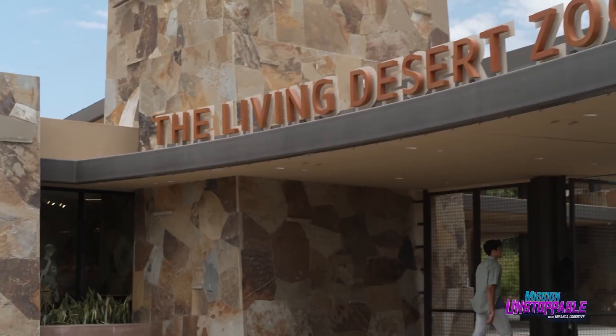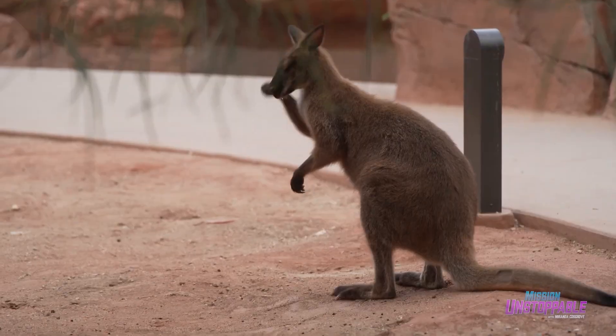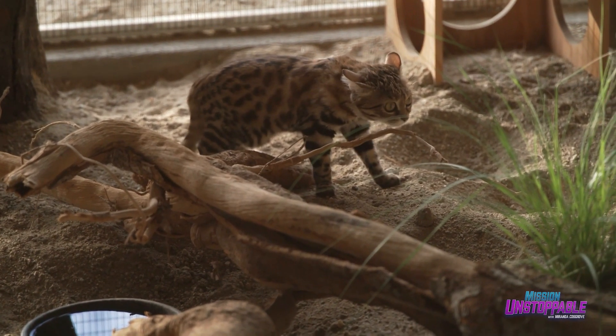Heather is part of a team taking care of 600 desert-dwelling animals from all over the world, including one of the fiercest predators on planet Earth — the black-footed cat. No, really, she is.